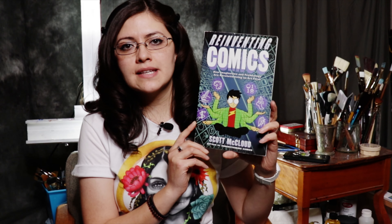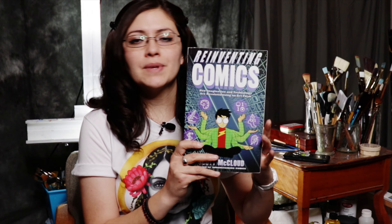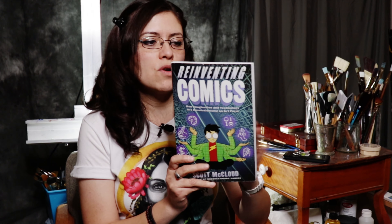My third recommendation is Reinventing Comics, and I think it's a nice read to help push the medium further — things you might want to consider to do more with the medium. It's also in graphic novel form, about the same length as the other two. I really like them, and if you read the other two first you probably won't be able to resist getting your hands on this one as well.